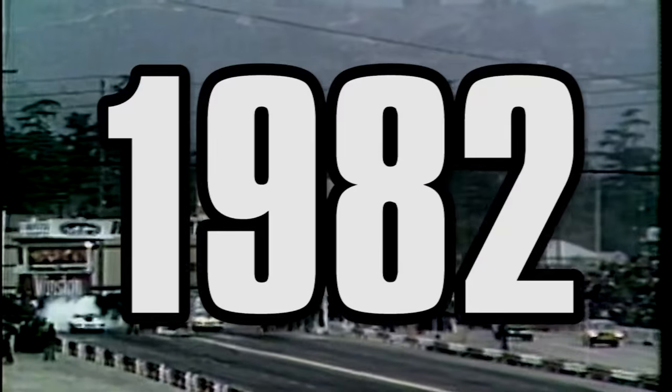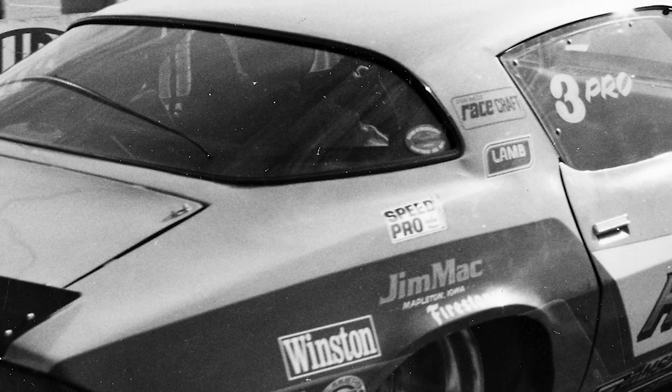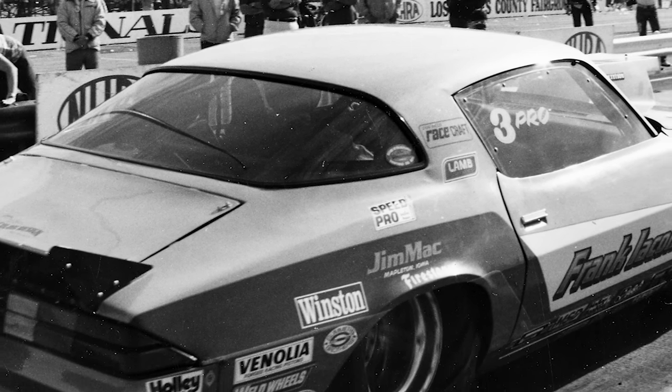But let's start out by visiting the last time NHRA made a major change in Pro Stock, and that was back in 1982 when Pro Stock cars went from weight breaks and various engine combinations to a 500 cubic inch platform for everyone.